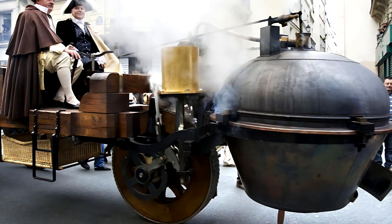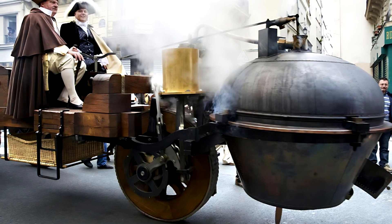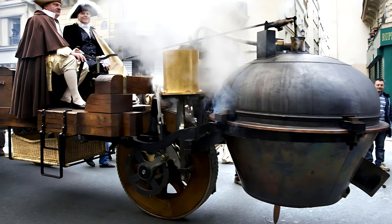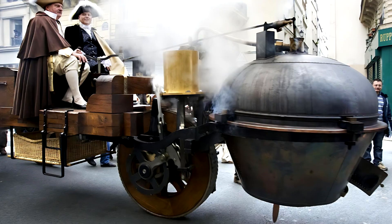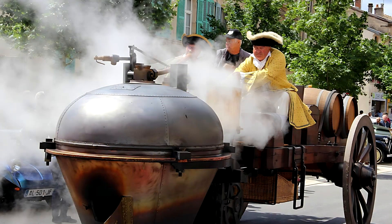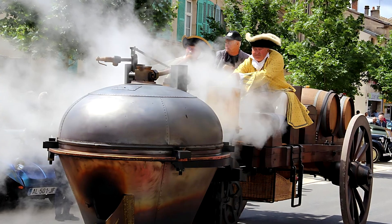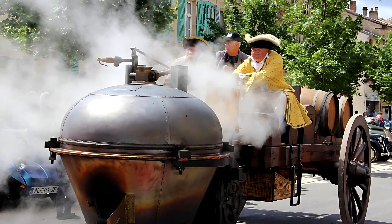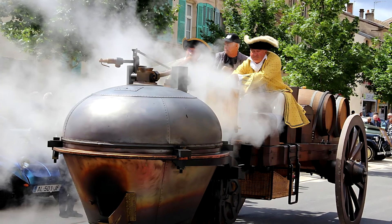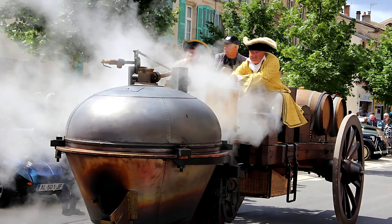Its engine produced only around 2 to 3 kilowatts of power — roughly 3 to 4 horsepower. But for its time, that was astonishing. Torque at the driving wheel reached an estimated 1,300 newton meters, approximately 1,000 pound-foot — more than enough to haul heavy artillery pieces. The top speed was just 4 kilometers per hour, about 2.5 miles per hour, yet this was faster than any gun team could sustain for long. It was the beginning of mechanized movement on land.